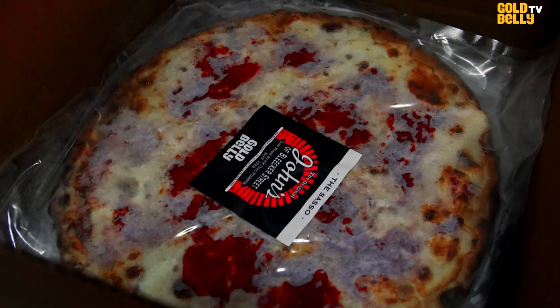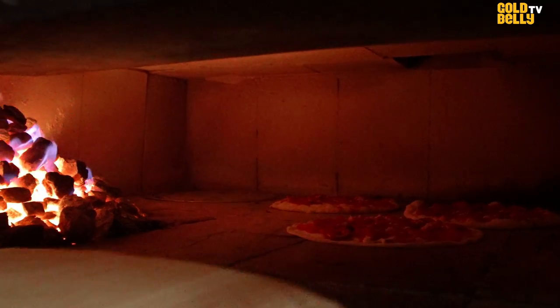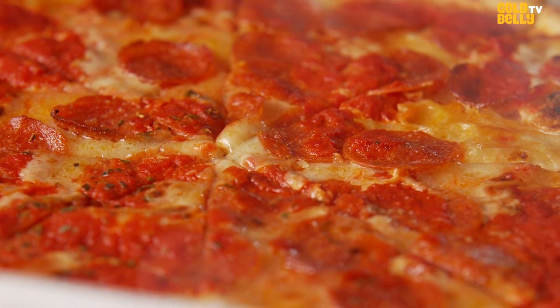These pizzas from Goldbelly are cooked in the same oven as though you came by the store. We don't have some offshoot in New Jersey or in one of the boroughs — it's all made in our store on Bleecker Street. All the flavor of our 93-year-old oven is already baked into these pizzas. All you have to do is reheat it and you're good to go in about 12 minutes.